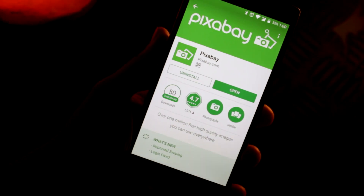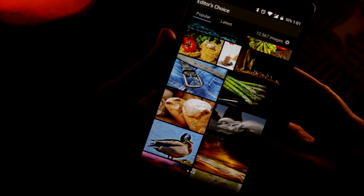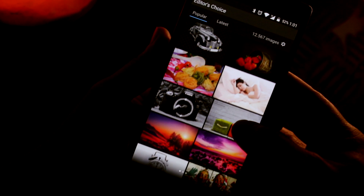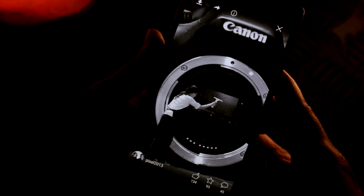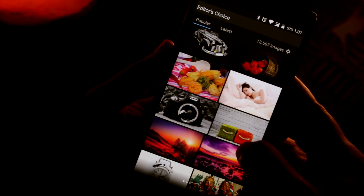So kicking off my list is Pixabay. This app is your free alternative to commercial stock photo websites like Shutterstock. It has over a million royalty-free photos, illustrations and vectors you can use commercially under the Creative Commons license. The UI is simple and straightforward — you can search for images using keywords, browse through categories, or take a stroll through editor's choice. If you're a creator or designer, definitely give this app a shot.